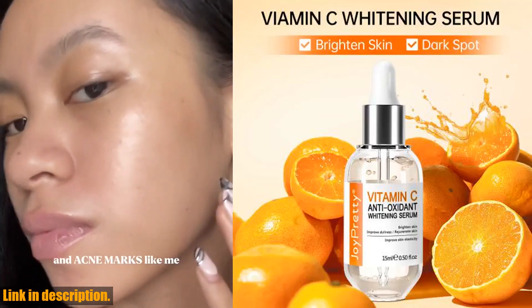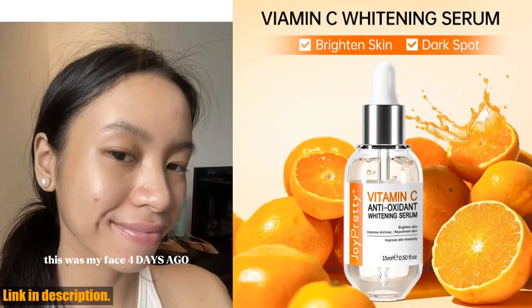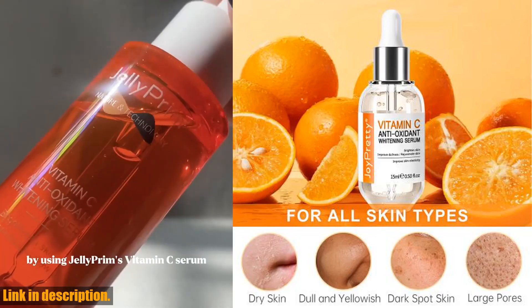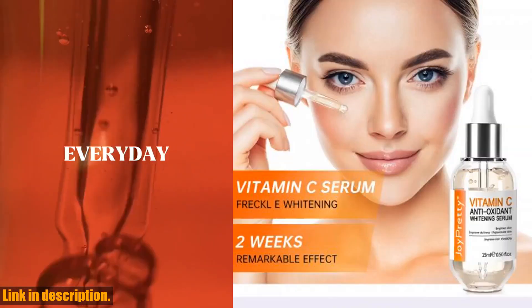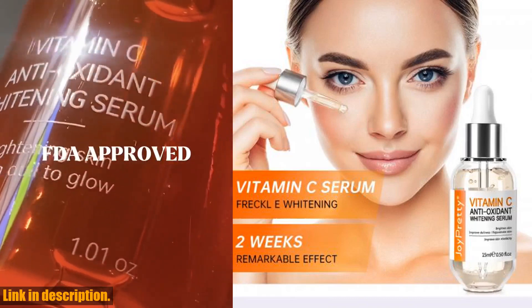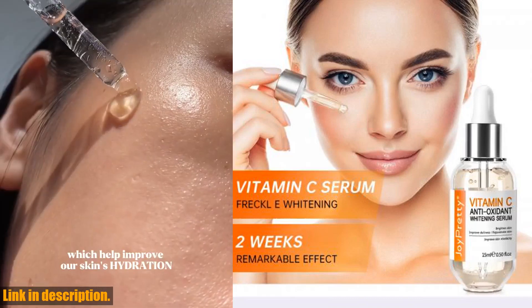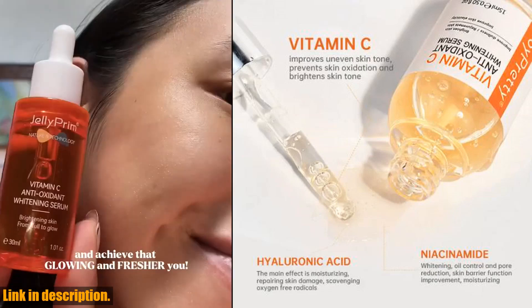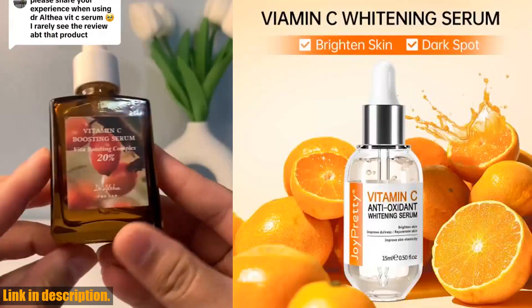Hello beauties. Welcome back to my channel, where today we are diving into the world of skincare with an incredible product that you do not want to miss out on. But before we jump into this amazing vitamin C serum for face, don't forget to subscribe to my channel and hit the notification bell so you never miss out on any of my future skincare tips and product reviews.